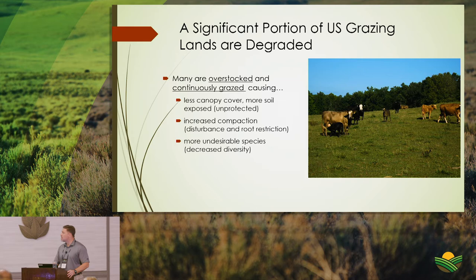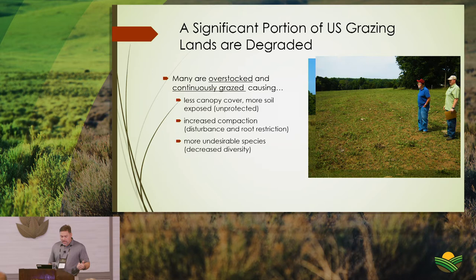A significant portion of our grazing lands are in some sort of degraded condition. Many farms along the road are typically overstocked and continuously grazed. If this takes place long enough, it truly degrades the resources. This combination of overstocking and continuously grazing removes all canopy cover, exposing more soil and increasing compaction.